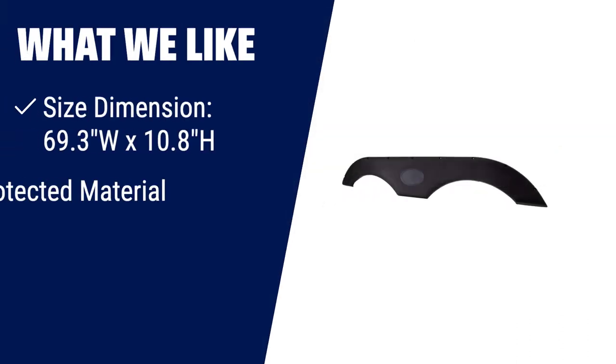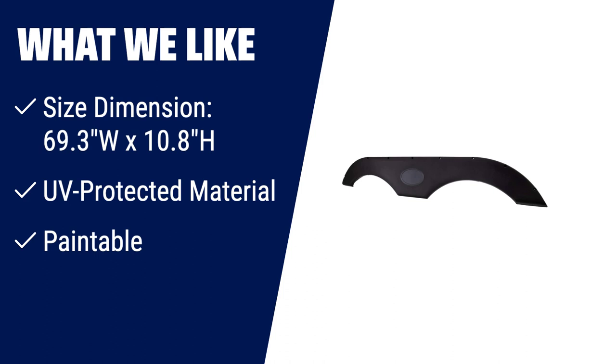If you have a dual-axle rear-wheel design on your trailer and want a tandem trailer fender skirt that fits perfectly, this one is worth considering. Made with UV-protected material, it won't easily crack and can be painted to suit your taste. Its size dimension of 69.3 inches wide by 10.8 inches high ensures a proper fit.